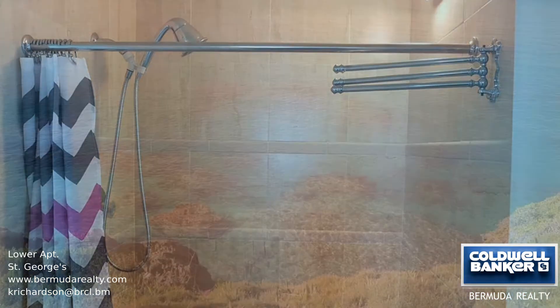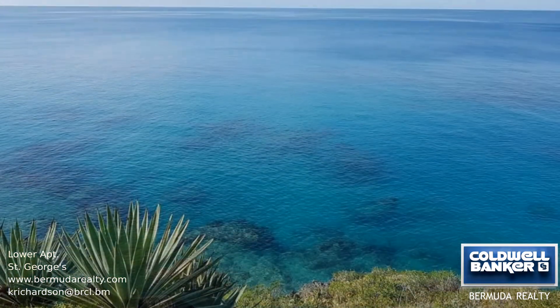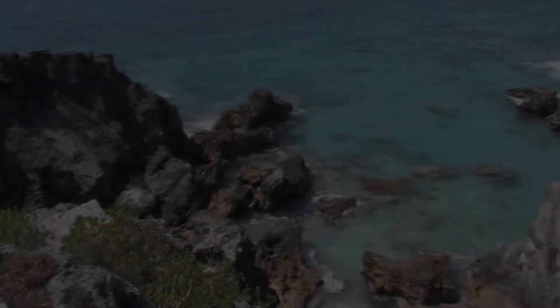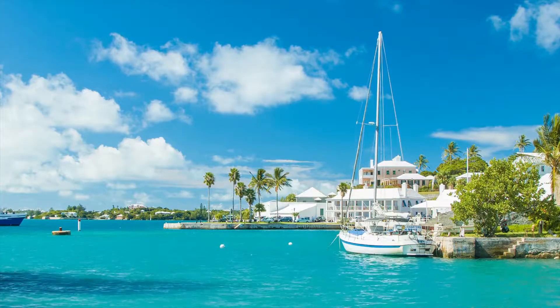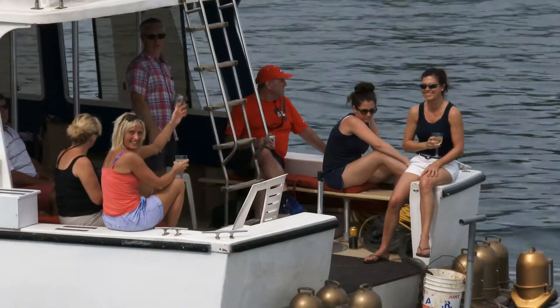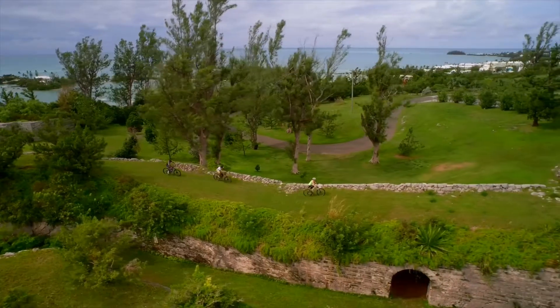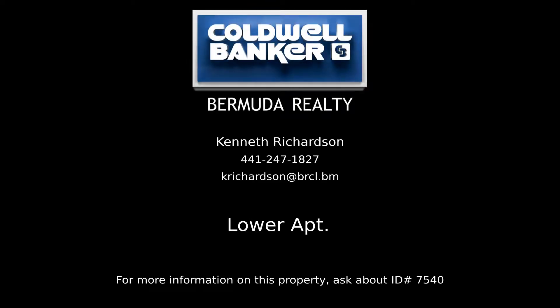Call us today. Contact Kenneth Richardson, your Coldwell Banker real estate professional in Bermuda, for more information on this rental property.